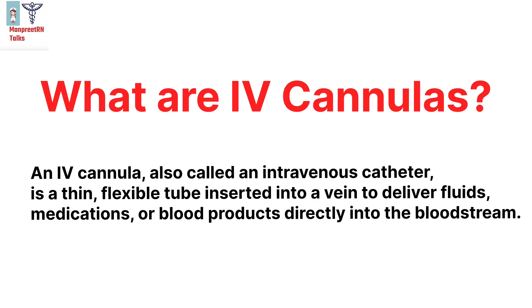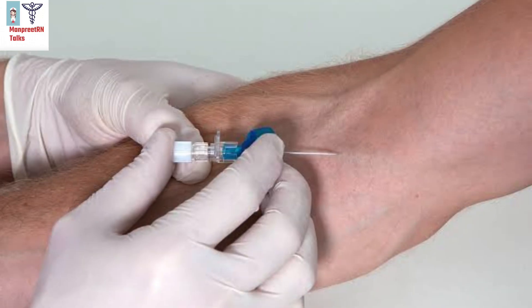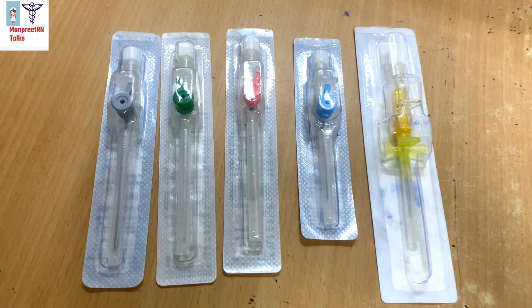An IV cannula is inserted into a vein to deliver fluids, medication, or blood products directly into the bloodstream. IV cannulas are not one-size-fits-all; they are available in various sizes, which we measure in gauge.